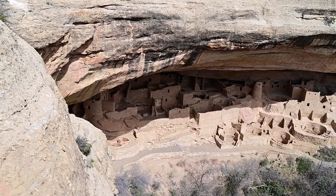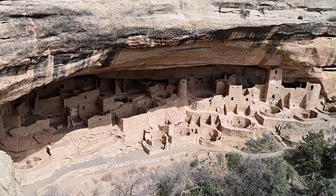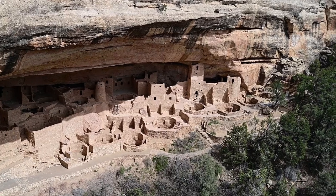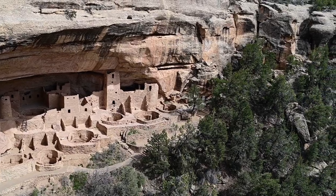Cliff dwellings are seen throughout the region, but those found at Mesa Verde are quite impressive in their size and condition. While some restoration has been done, mostly the work has been to clean up debris from the site. The state that you see is much like it was when the occupants walked away 800 years ago.